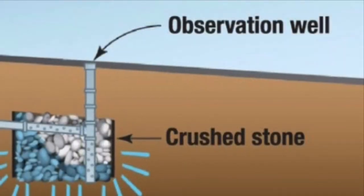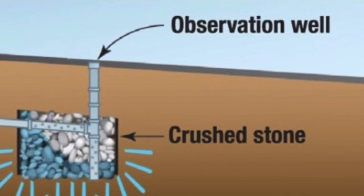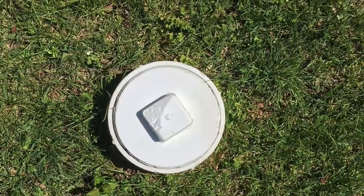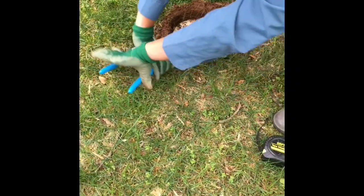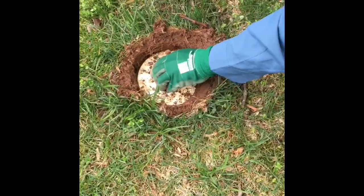Most dry wells have an observational well approximately 20 feet from your home. These are perforated pipes that lead to your dry well. These wells should be capped. The most common caps are raised caps, and they can be easily removed by wrench if access is needed.